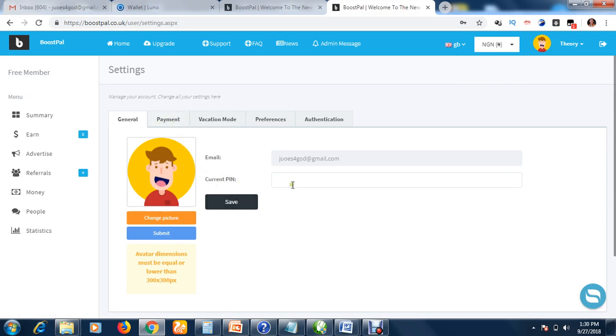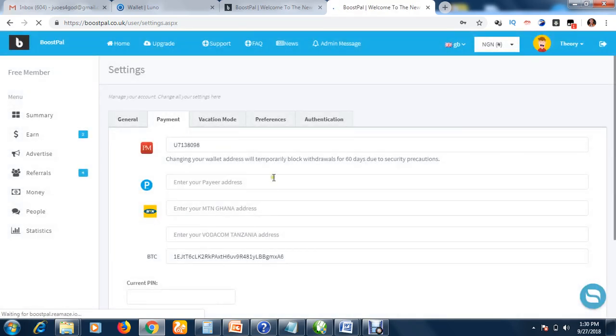Go to the Payment section in settings. If you have a Perfect Money account, enter it here. Depending on your country, you can enter whichever payment account you have — Perfect Money, Bitcoin wallet, or others. You should have a Bitcoin wallet account because payments are made through Bitcoin. If you don't have one, you can create a LUNO account; I'll put the link in the description box.